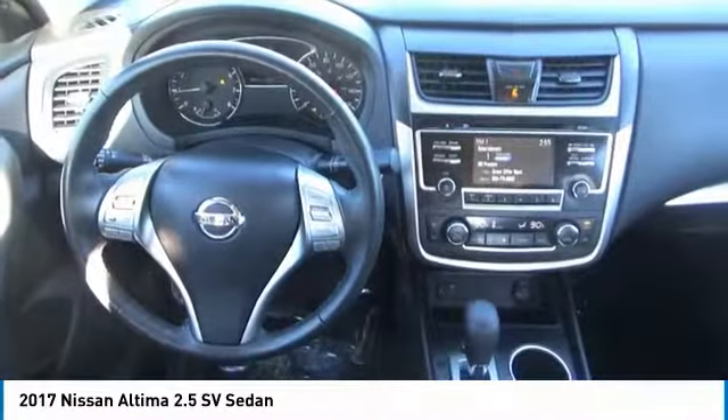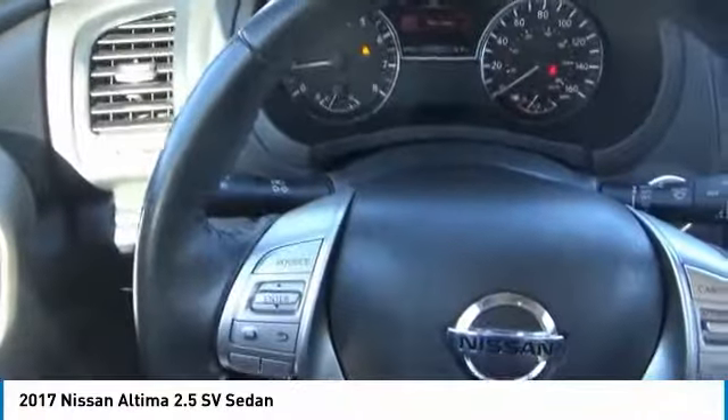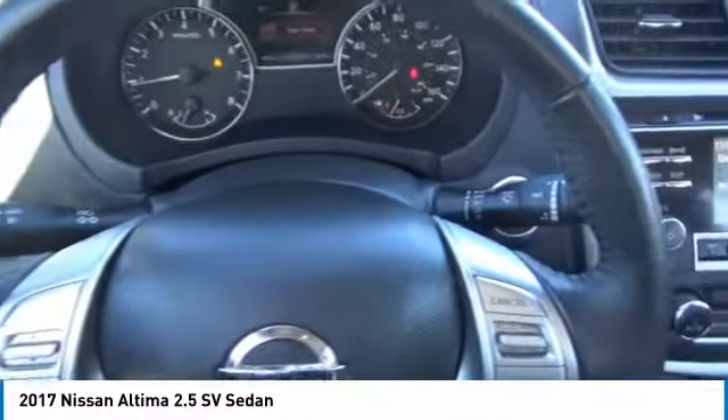Bluetooth, driver airbag, driver lumbar, adjustable steering wheel, power steering, four-wheel disc brakes.